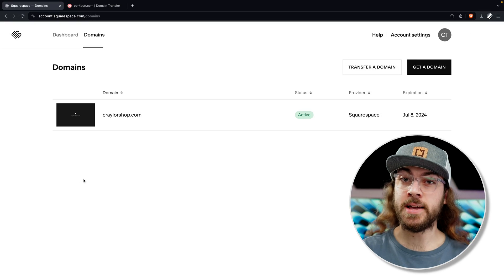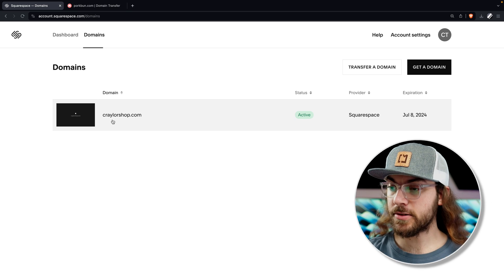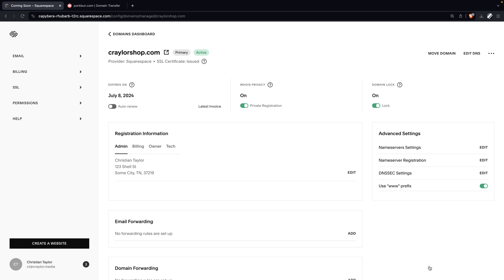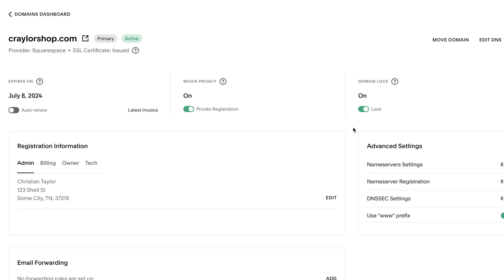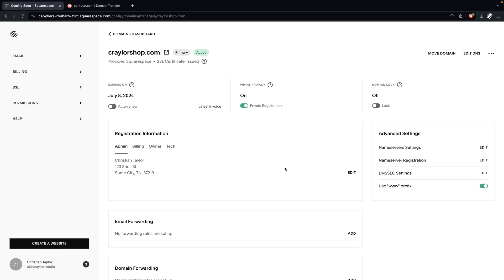The first step to transfer your domain is to unlock it. Go to your Squarespace dashboard and select your desired domain, and click where it says manage domain settings. There's an option for a domain lock in the corner — just flip the switch to off, and then click confirm on the pop-up.